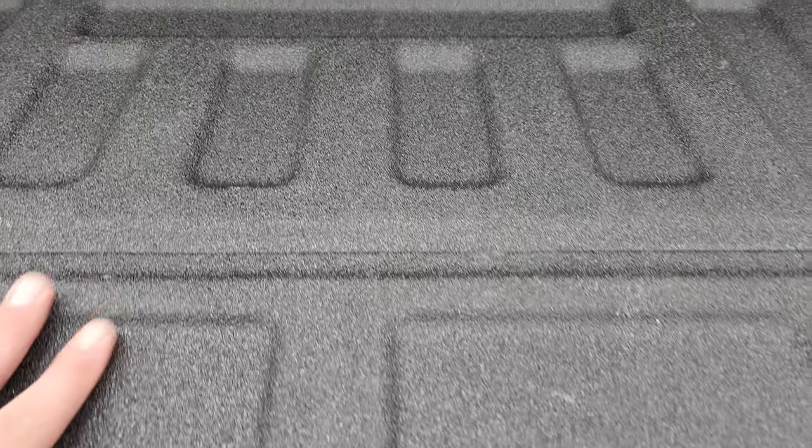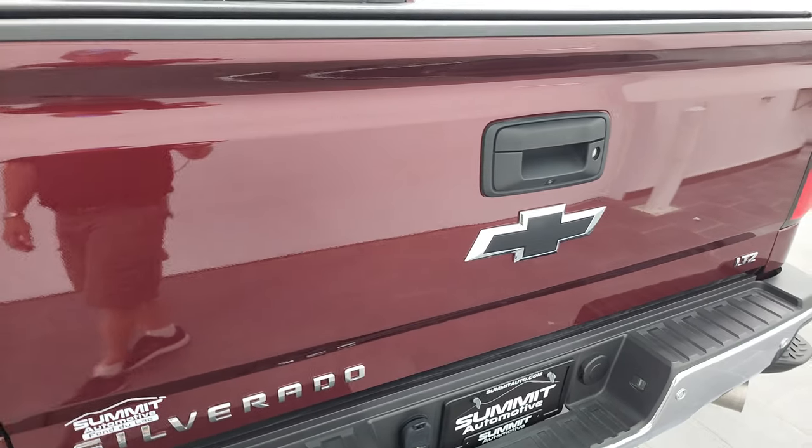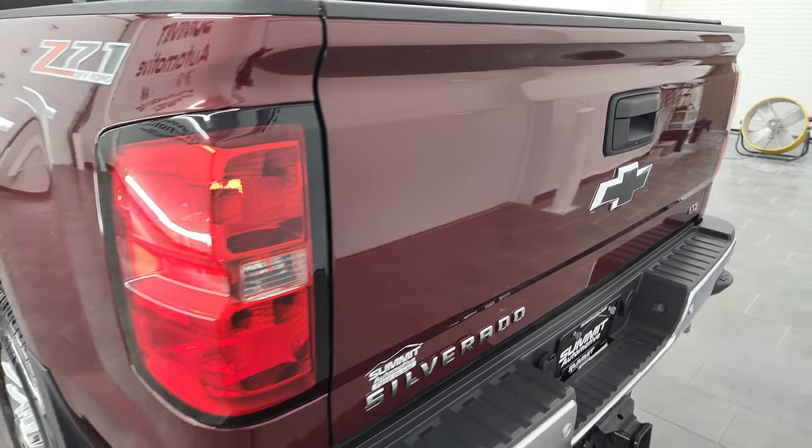That bed liner goes onto the tailgate of the truck, and that's a really nice bed liner. Tailgate shuts nice and solidly and is in very nice shape.